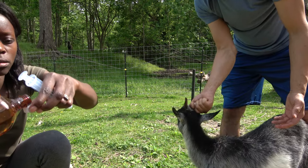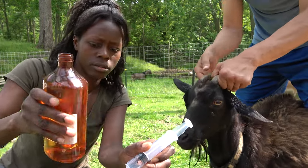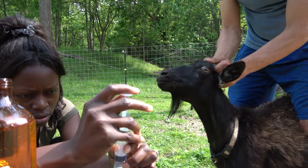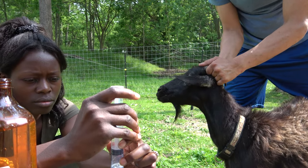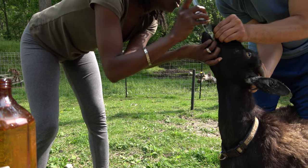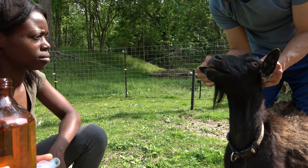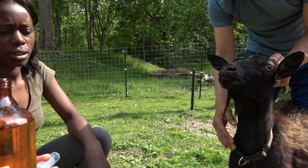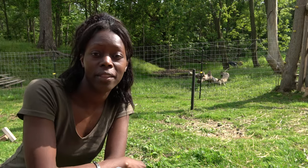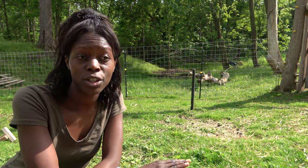Did she get it? Yeah. Thank you, Pepper. Hold it down — hold it. Here we go. Perfect. So we got Honey, Pepper, and Emmy. Now Violet — one more goat and that's Violet, and she's not wearing a collar.